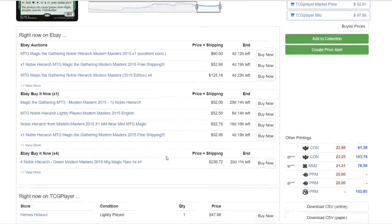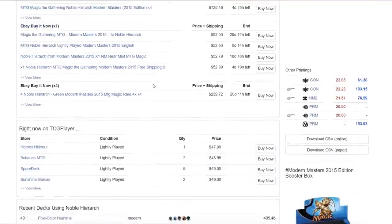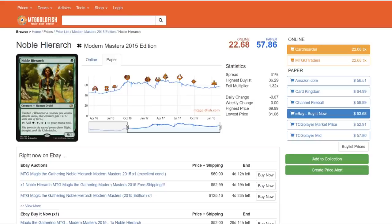Noble Hierarch flatlined and actually went down after it wasn't spoiled in Modern Masters 3. But it does see quite a bit of play in Five-Color Humans, Counters Company, Bant Eldrazi, Bant Spirits — a lot of decks like to run Noble Hierarch because it is the best mana dork due to the Exalted ability. If Infect ever comes back, Noble Hierarch will skyrocket. I think it's safe and will go up throughout the next year.